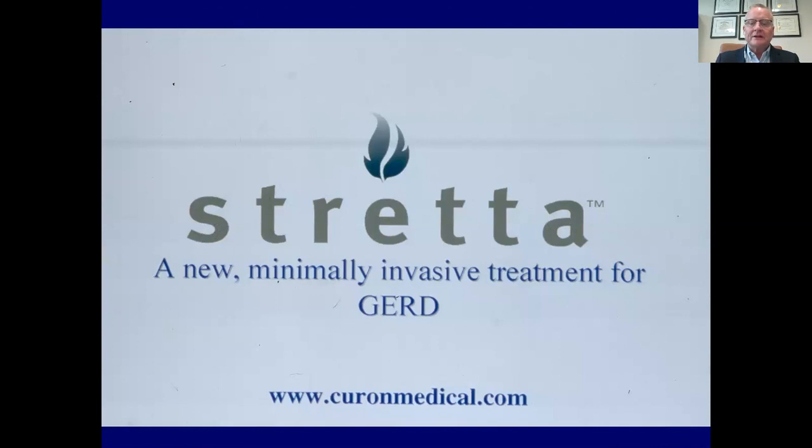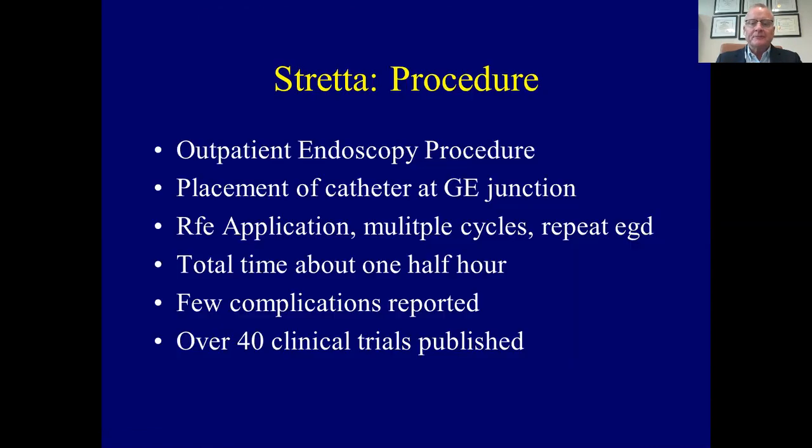Stretta is a minimally invasive treatment for gastroesophageal reflux disease. I want you to notice that this slide comes from Curon Medical and it describes a 'new procedure' — but this is from the year 2000, more than 20 years ago. Stretta is an outpatient endoscopic procedure. A catheter is placed endoscopically at the gastroesophageal junction, radiofrequency energy is applied at multiple cycles throughout the distal esophagus and the proximal stomach, and then a repeat endoscopy is performed. The total time is about one half hour.